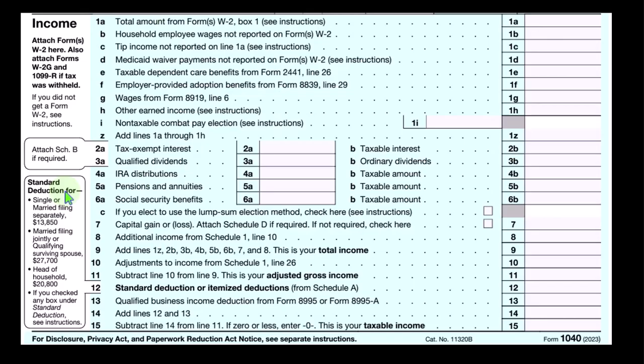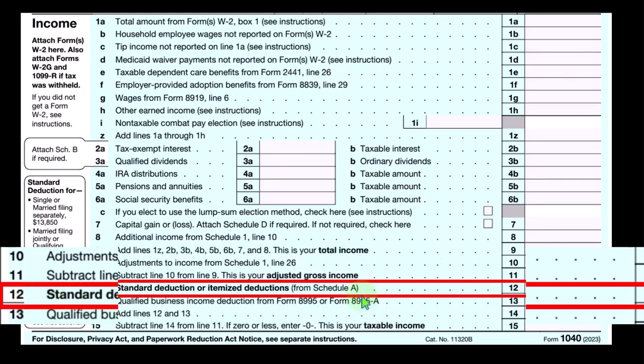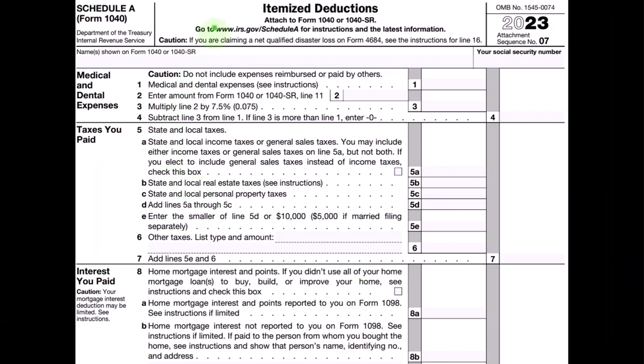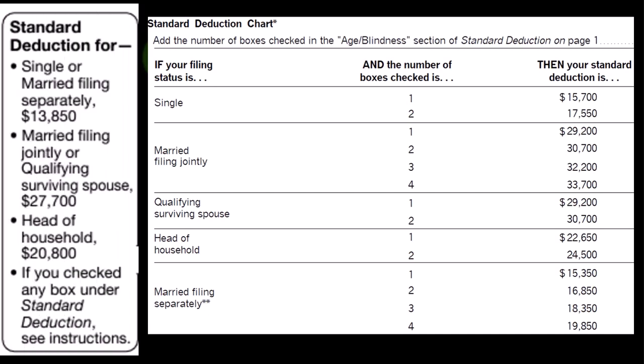Whereas the itemized deductions typically do need to clear the hurdle of the standard deduction before the taxpayer gets a benefit. Looking on the first page of Form 1040, we're at line 12, taking the greater of the standard deduction or itemized deduction. The itemized deduction is then reported on Schedule A. Schedule A has the major categories of itemized deductions on the left-hand side. To clear the standard deduction, we need to know what it is, which is tied intimately to filing status.